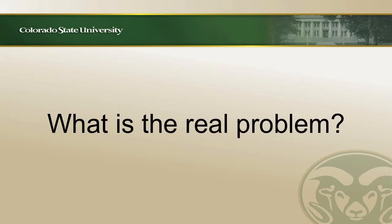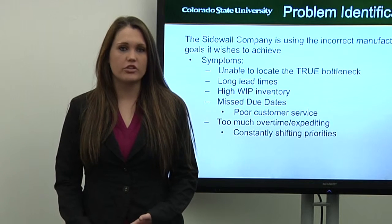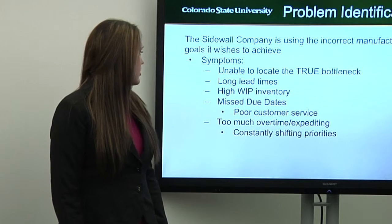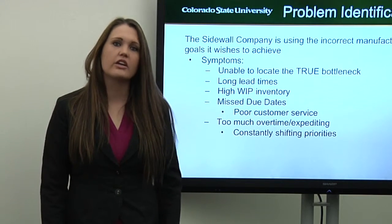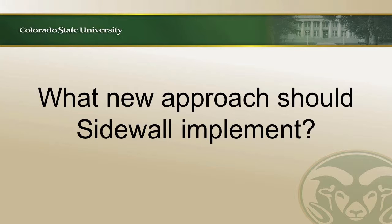What is the real problem? Currently, Sidewall is using traditional manufacturing. We've diagnosed this because the company is unable to locate the true bottleneck. They have long lead times and high work-in-process inventory. The day Henry walked through the plant, it happened to be at Trim and Drilling; however, it has also been at the bonding station. They have missed due dates and delivered poor customer service, playing catch-up. When they have a bottleneck, they put all employees at one location working at full capacity, causing too much overtime and constantly shifting priorities throughout the company.